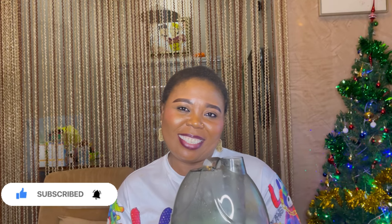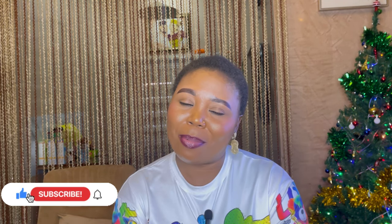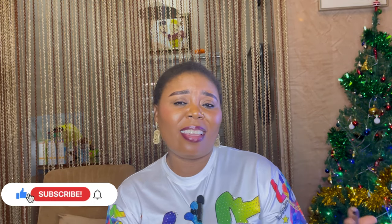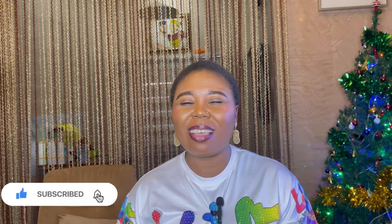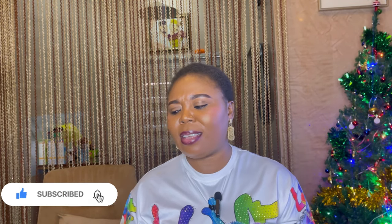That's it, guys! If you have not subscribed to this channel, please kindly hit the subscription button and click on the notification bell so you can be informed each time I post a new video. I'm wishing you a marvelous, fruitful, money-making 2024!